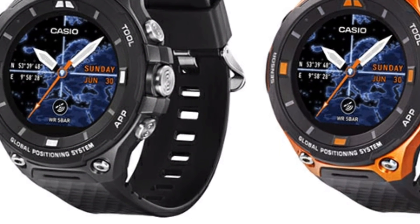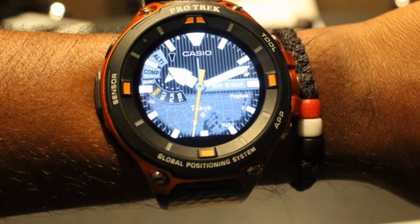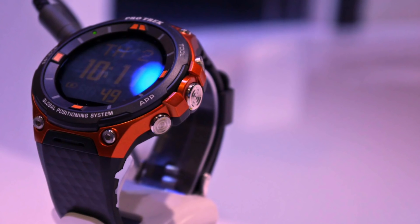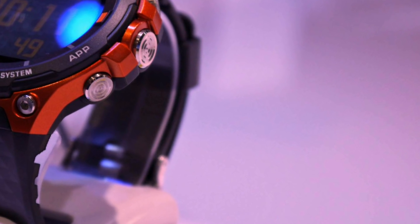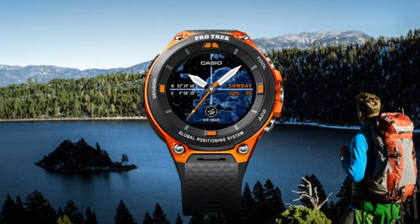Casio is introducing a new feature called Moment Setter, which lets you pre-program watch notifications so that the watch lights up dependent upon sunset times or the remaining altitude left to climb. You'll also be able to choose from more watch face designs, and you can store color maps offline on the watch itself.